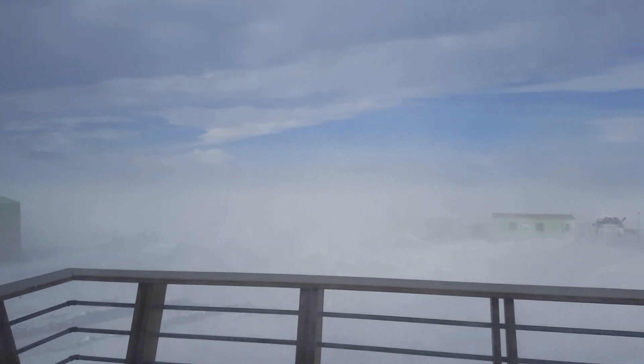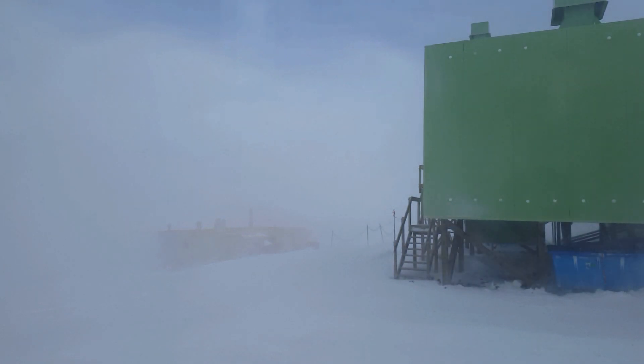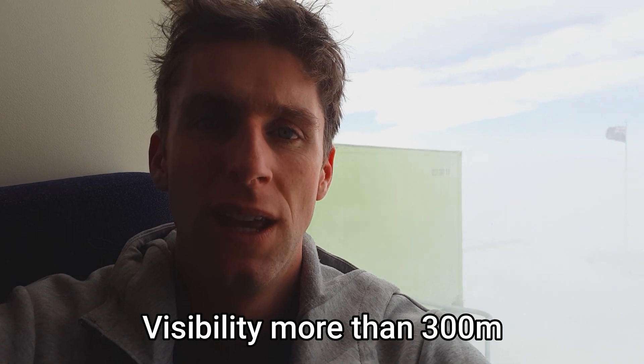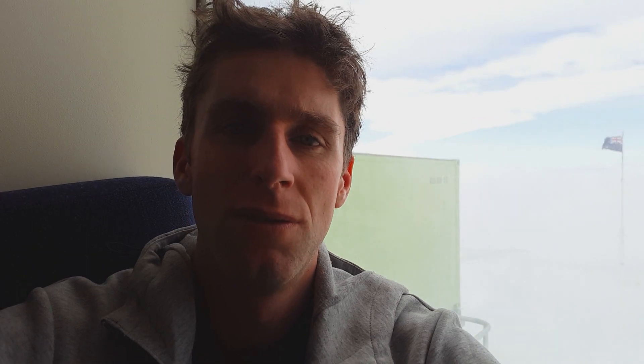What does Condition 1 mean? Here at Scott Base we have three conditions that we use to categorize the weather. Condition 3 means you can go outside, walk around, and leave base — all okay. Condition 2 means you're not allowed to leave the perimeter of Scott Base but you are still allowed to go outside. Condition 1 means you're not allowed to go outside at all. Right at this minute we are in Condition 1, so no one is allowed to go outside the base at all.